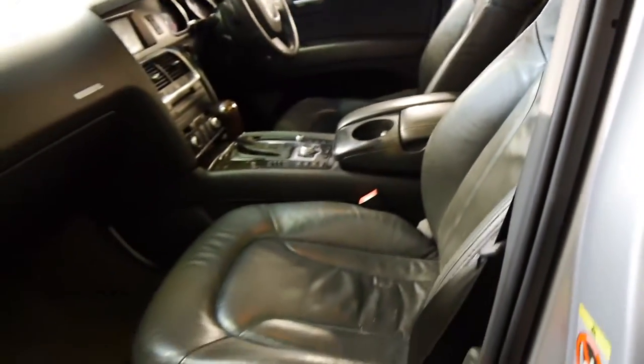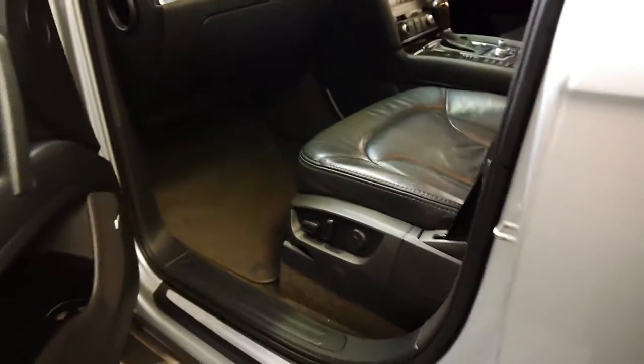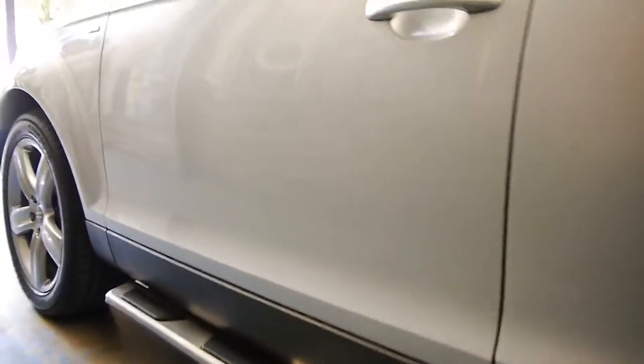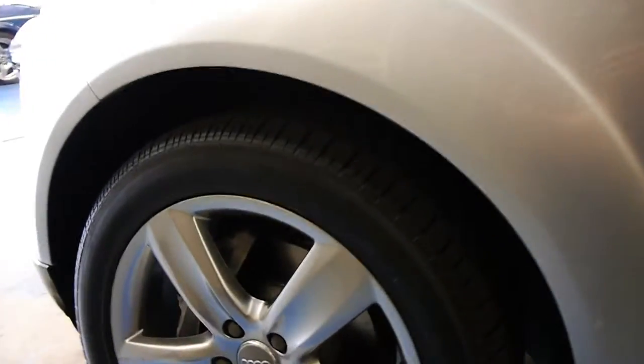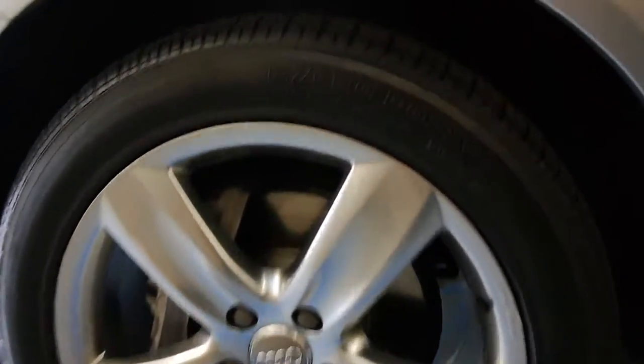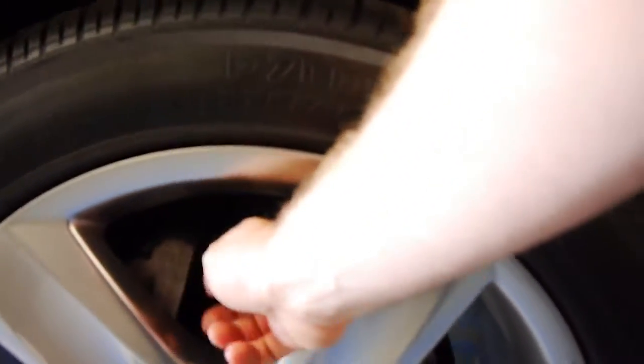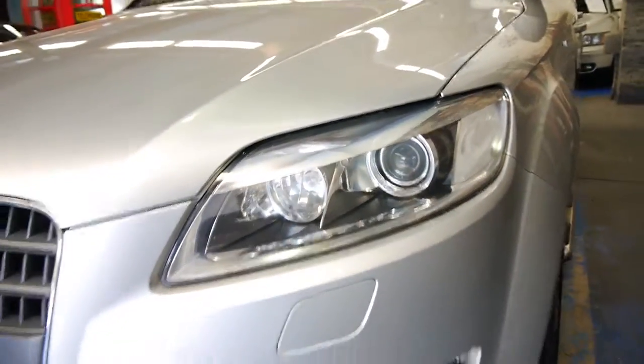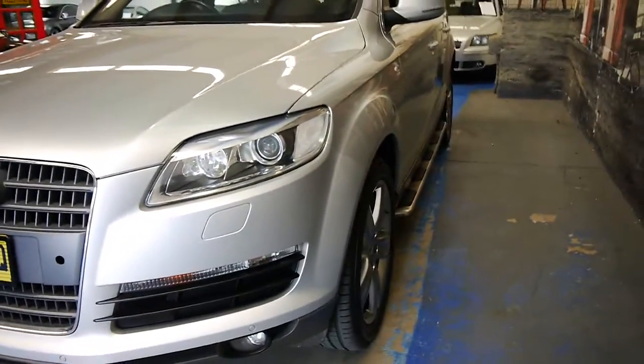I have driven it and it does drive particularly well. We haven't even detailed it — we've just given it a quick clean, but as I said, it's very, very good. The wheels don't have any gutter rash on them. The brakes feel nice and new — there's no lip or anything on the discs. The headlights are nice and clear, not grazed or anything. It's got xenon lights as well.